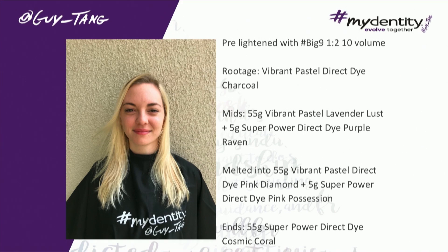Big 9 is our cream lightener and it lifts nine levels, if not more. I could take hair at level one, two, and three to platinum in one session using foils. Big 9 is serious — it's strong, but it's very, very gentle. So if you guys have not tried Big 9, do yourself a favor. It's going to change your life because it doesn't dry out.